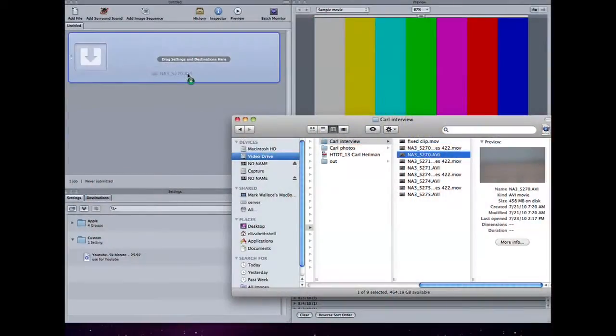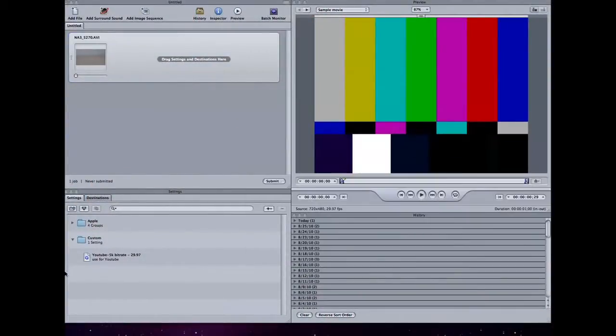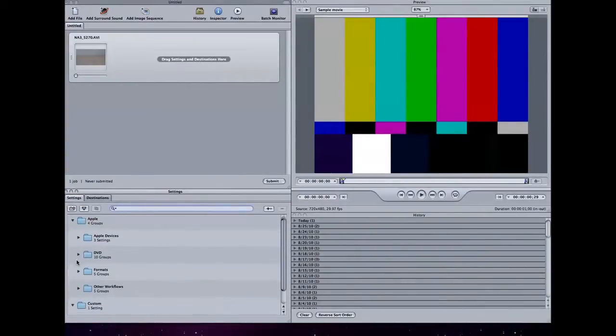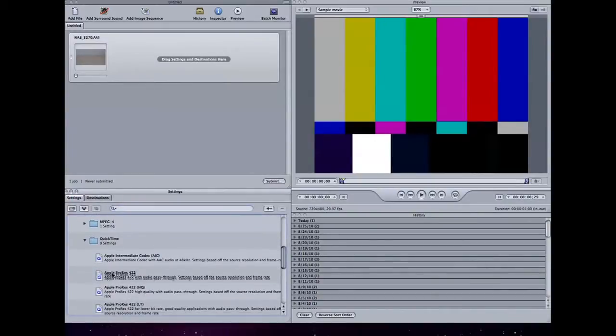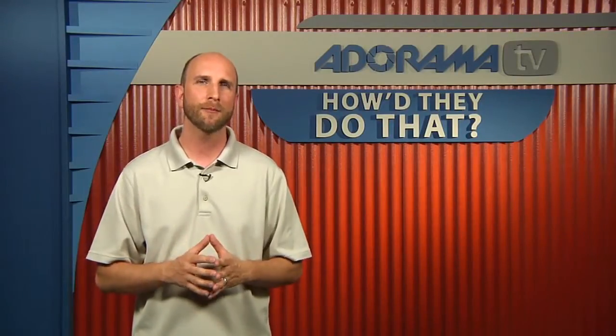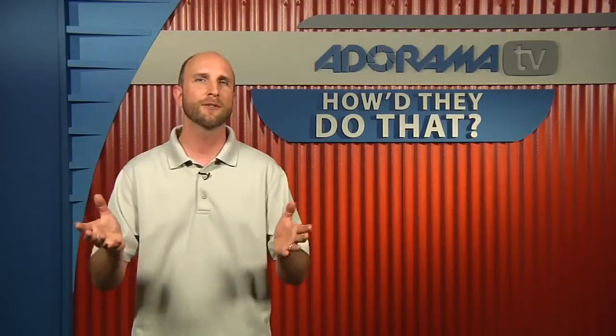We convert all that file footage using Final Cut Pro's Compressor — we take anything we get and convert it to Apple ProRes 422, which allows us to seamlessly integrate footage from anybody with the footage we shoot on location. Once that's done, Leon Trujillo, our videographer and editor, takes all the footage and puts it into a timeline in Final Cut Studio and edits everything. Once the final edit is finished with all the graphics loaded up, he compresses the final video using H.264 and gets it ready for YouTube, iTunes, Vimeo, and all the places we publish How'd They Do That.